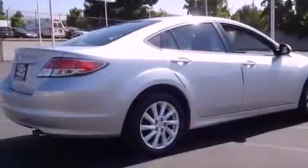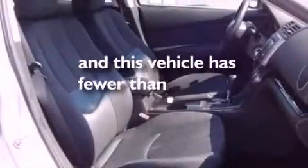Additional features include a 4-wheel independent suspension, a security system, an anti-lock braking system, a rear window defroster, and this vehicle has less than 30,000 miles.